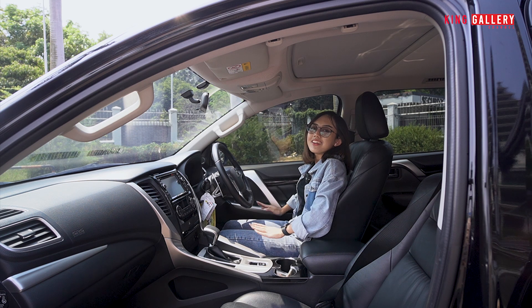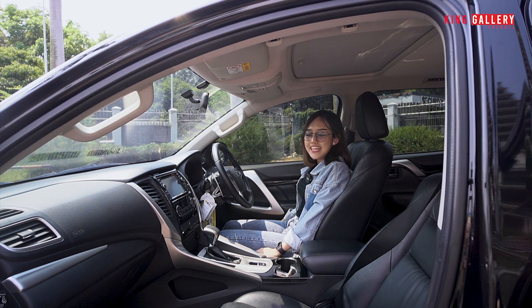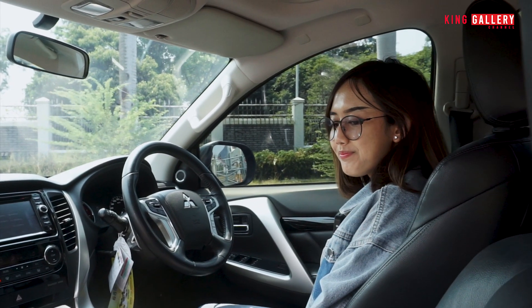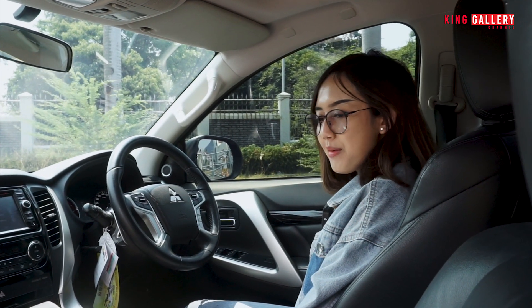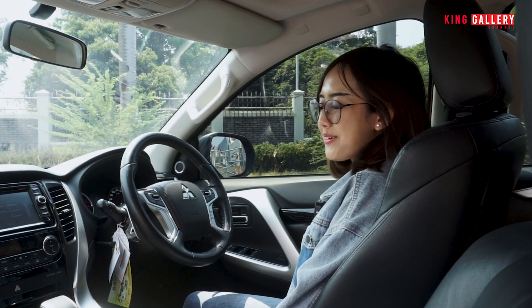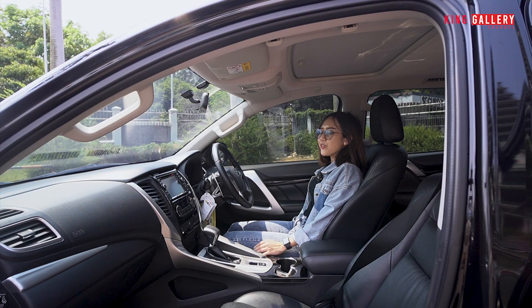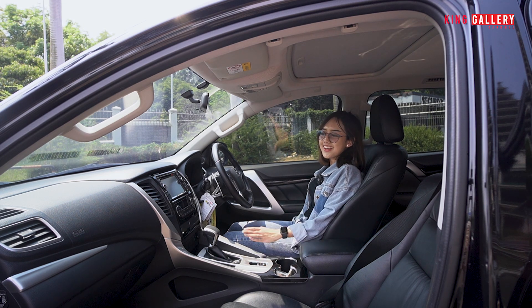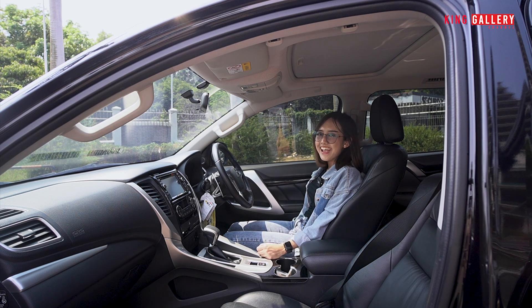Untuk bagian jok, dia sudah electric seat untuk bagian supir — tinggal majuin, mundurin, naik turunin, sudah enak banget, tidak perlu repot-repot. Fiturnya lengkap banget. Kalian yang memiliki atau menyetir mobil ini sangat dimanjakan sekali dengan fitur-fiturnya.